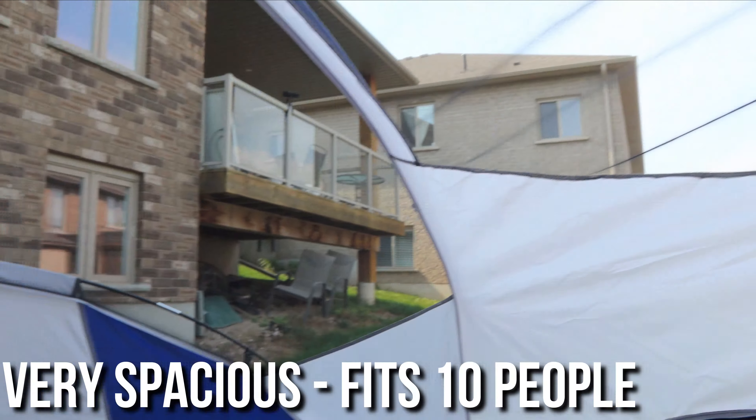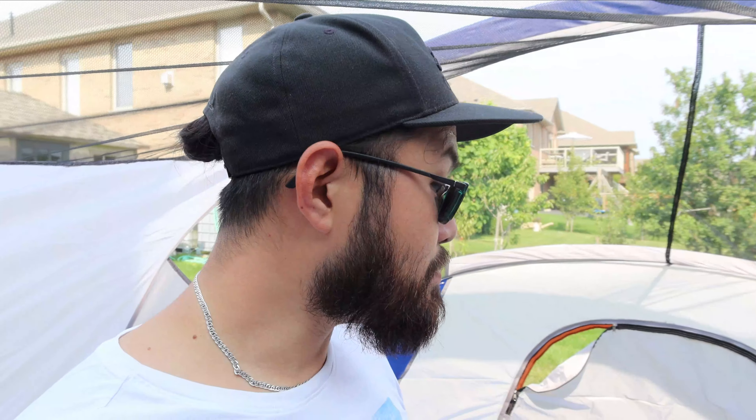Holy moly. I'm six feet tall and I can stand in this tent. If you're going to be in a campsite for a couple of days, it might be a little bit too big, especially for two people. However, for those of us who like to camp with dogs — we have two dogs in Vancouver — this will split probably four people and two dogs easily. This is a big tent.